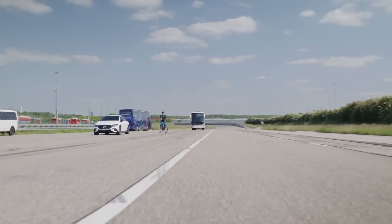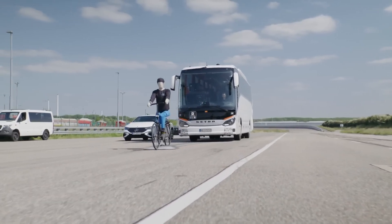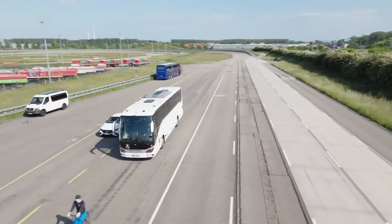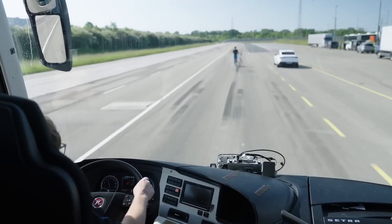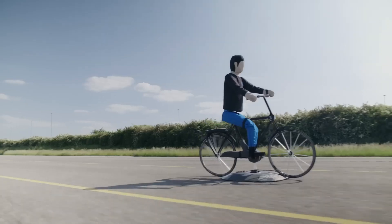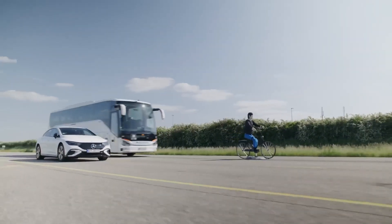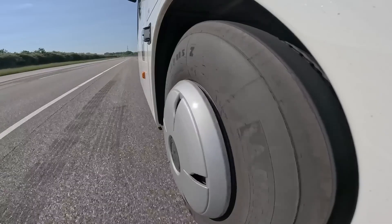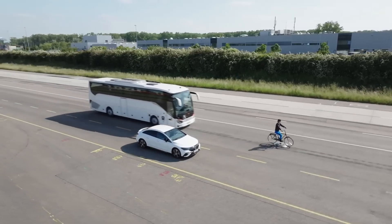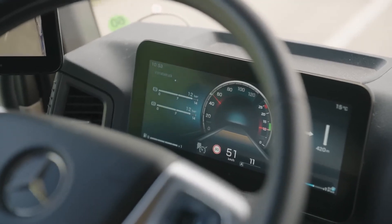Daimler Truck's safety systems are seamlessly integrated with other vehicle systems, such as braking and steering. For example, the Active Drive Assist system works in conjunction with the truck's steering and braking mechanisms to provide partially automated driving capabilities, ensuring smooth operation and coordination between different components. Daimler Truck also focuses on continuous optimization of their safety systems through technological advancements, regularly updating and refining their systems to improve performance, reliability, and effectiveness, ensuring their safety features remain at the forefront of technological development.